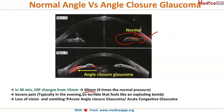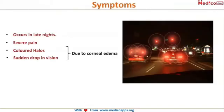When you come across a patient with these complaints, your immediate suspicion should be angle closure glaucoma, synonymously known as acute congestive glaucoma. The symptoms include late-night severe pain, and another symptom is colored halos.